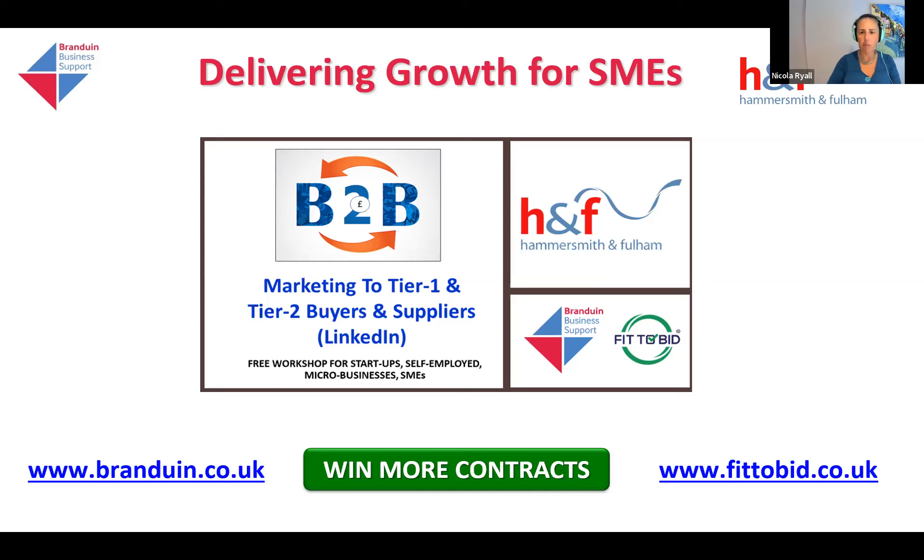Hello, everybody, and welcome to this webinar. We will be starting in a couple of minutes — we'll just let the last few people come and join before I make a start.